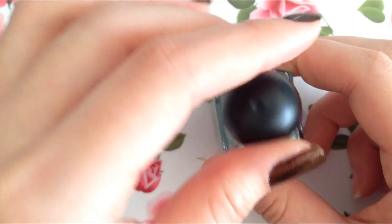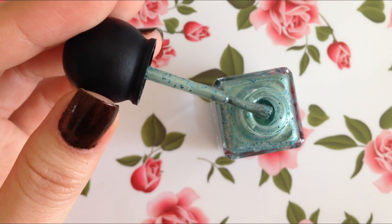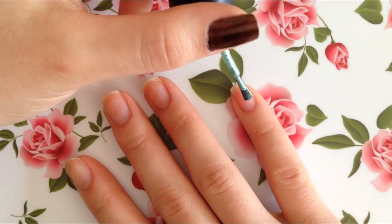Now moving on to our next color. Here's what Wintermint looks like right from the bottle. So let's go ahead and start painting.